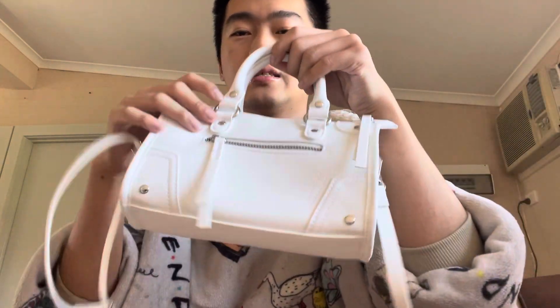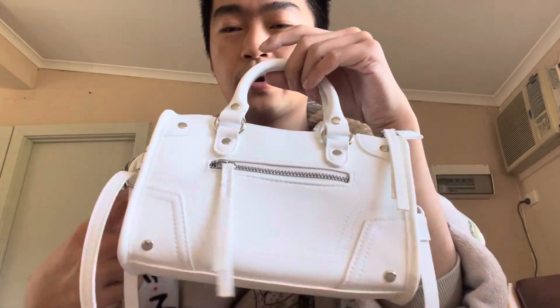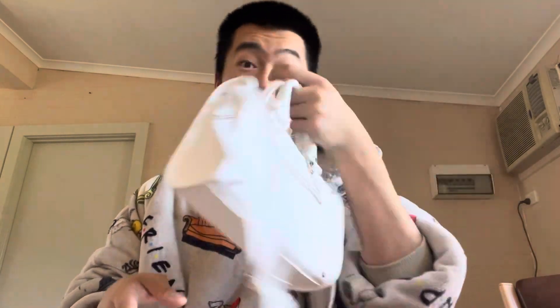Another bag of the summer — this cute little H&M bag for $40 from H&M Chadstone. There was a white and a black one and I got the white. It kind of looks like a mini Balenciaga City bag, which is partly why I got it. It's crossbody and super cute.